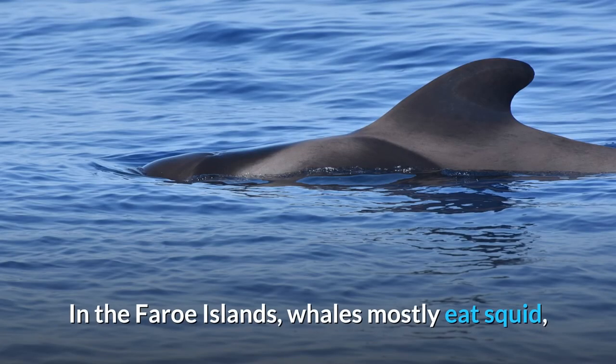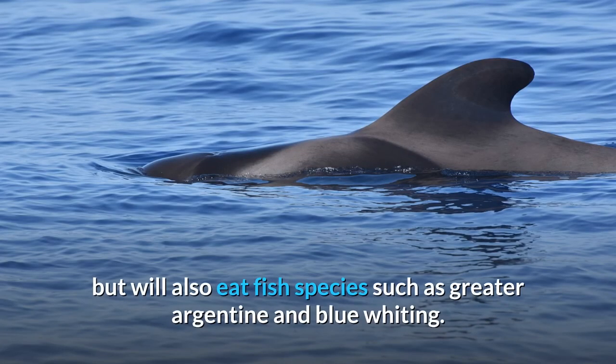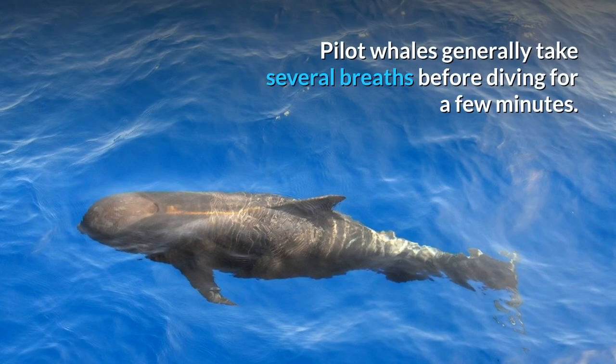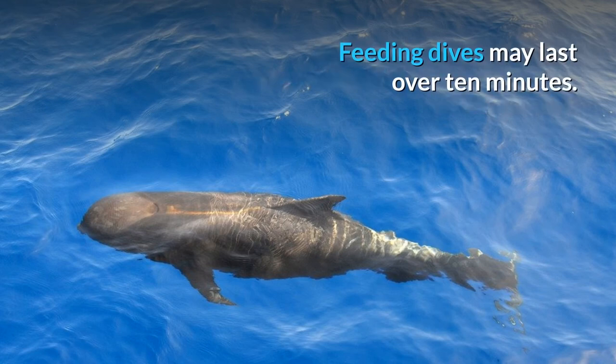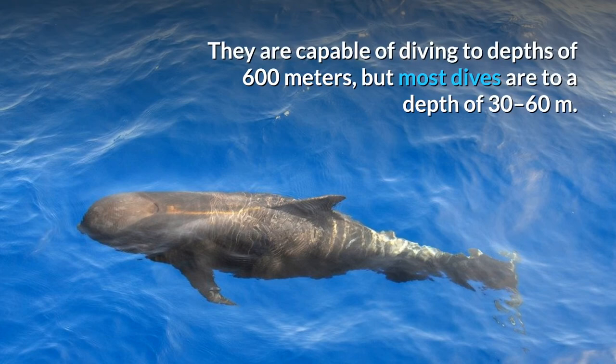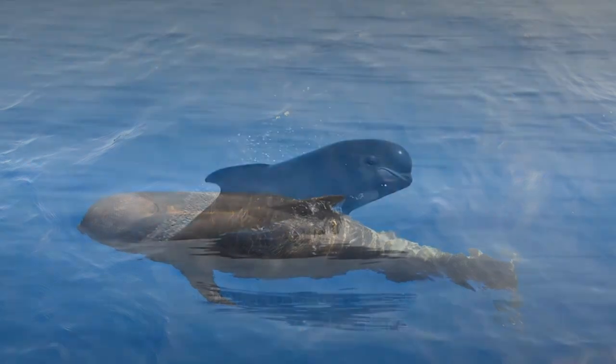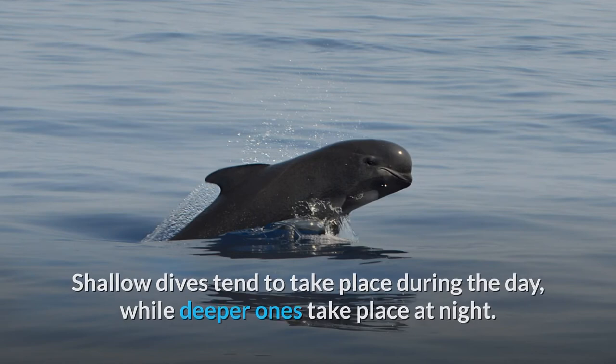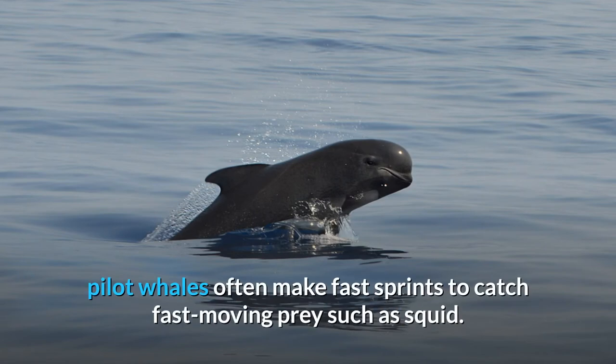In the Faroe Islands, whales mostly eat squid, but will also eat fish species such as Greater Argentine and Blue Whiting. However, Faroe whales do not seem to feed on cod, herring, or mackerel even when they are abundant. Pilot whales generally take several breaths before diving for a few minutes. Feeding dives may last over 10 minutes. They are capable of diving to depths of 600 meters, but most dives are to a depth of 30 to 60 meters. Shallow dives tend to take place during the day, while deeper ones take place at night. When making deep dives, pilot whales often make fast sprints to catch fast-moving prey such as squid.